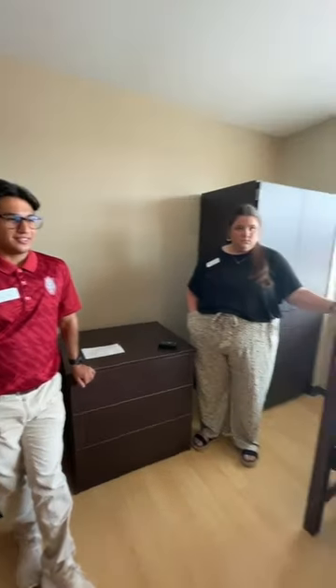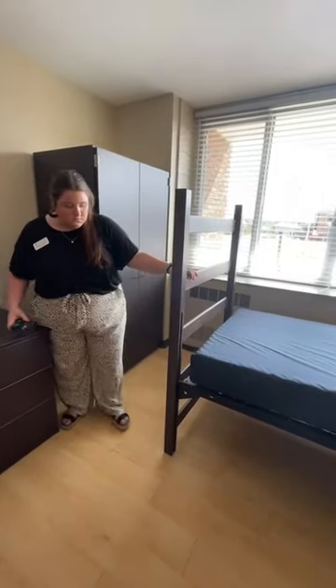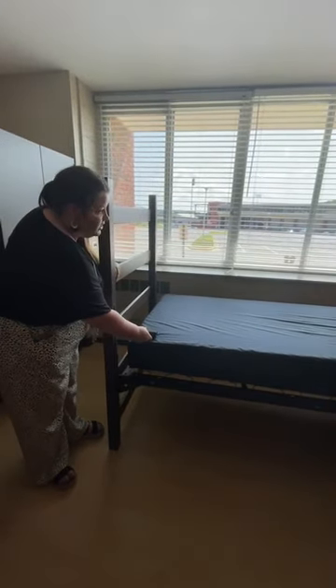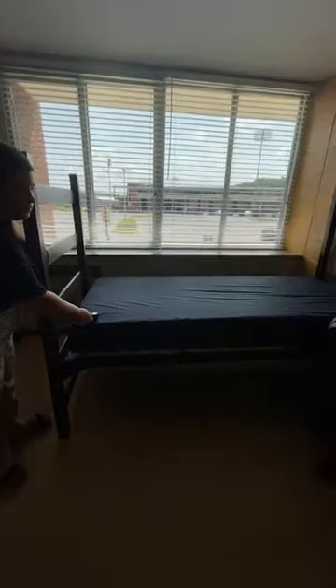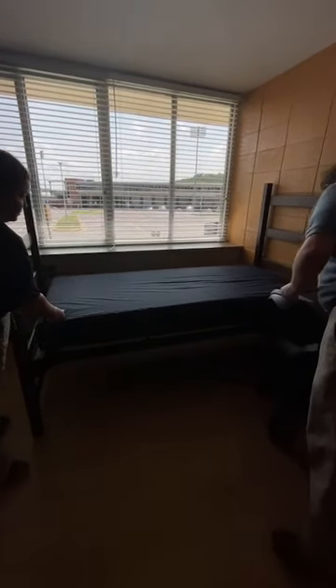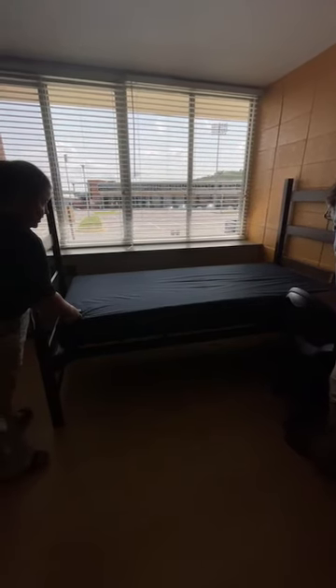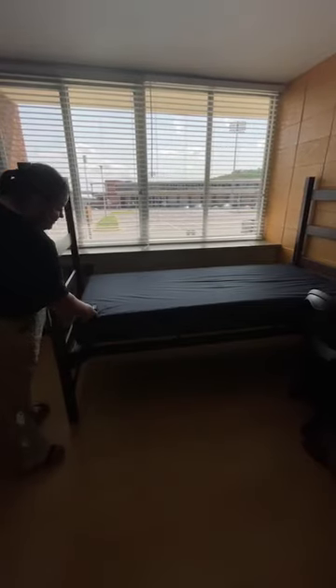Someone asks which side is A or B in the room. There's no strictly designated A and B — when you arrive you'll basically claim a side. There is a window side and a door side. Technically B is the back of the room, so if assigned B, that is the window side, and A is near the wall. But they really prefer you reach out to your roommate and figure out what you're both more comfortable with.